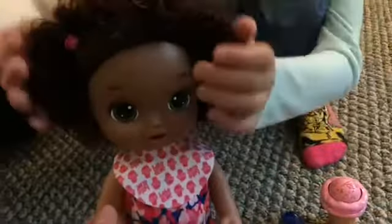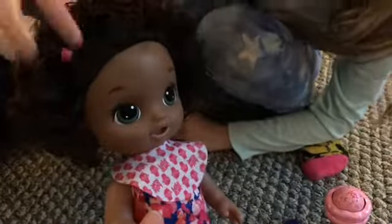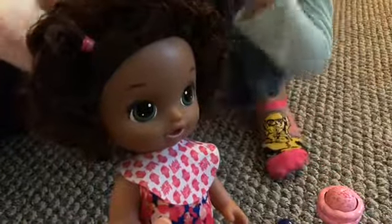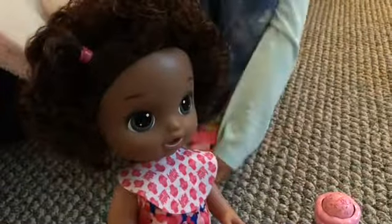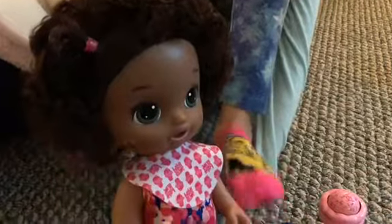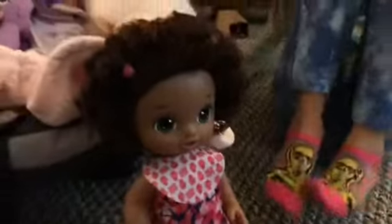We're going to name her Eliza. We picked the name Eliza, which is another Disney Zombies name. MJ's Baby Alive collection has a Zed, an Addison, a Zoe, and now an Eliza — those are all names from the Disney movie Zombies, not scary zombies!